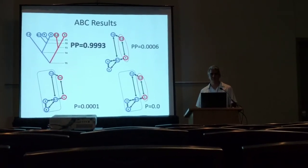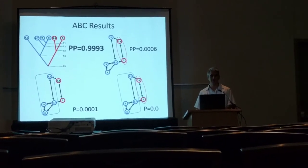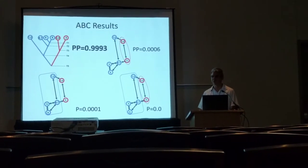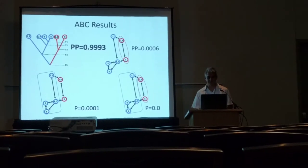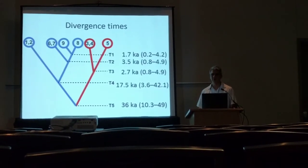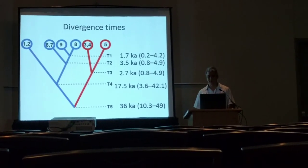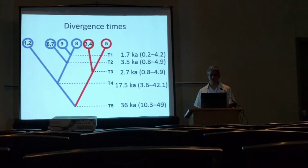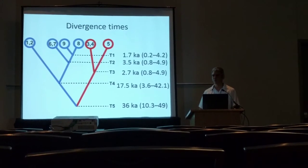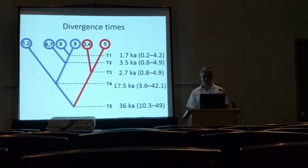The ABC results really strongly favor the model of isolation with no migration, so it appears that these salamanders have essentially zero gene flow between any of the populations. We estimated the divergence times using a microsatellite mutation rate from Ambystoma, the mole salamanders, and we found that most of the divergences fall within the mid-Holocene or more recently, although the initial divergences between populations stretch back into the Pleistocene.